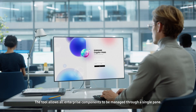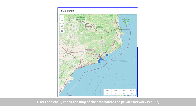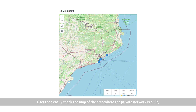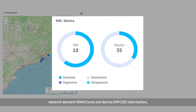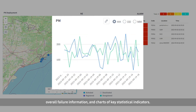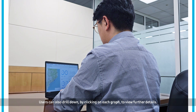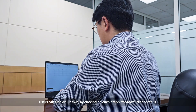The tool allows all enterprise components to be managed through a single pane. Users can easily check the map of the area where the private network is built, network element and device, SIM information, overall failure information, and charts of key statistical indicators. Users can also drill down by clicking on each graph to view further details.